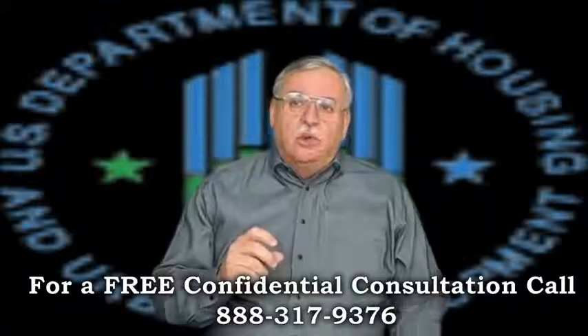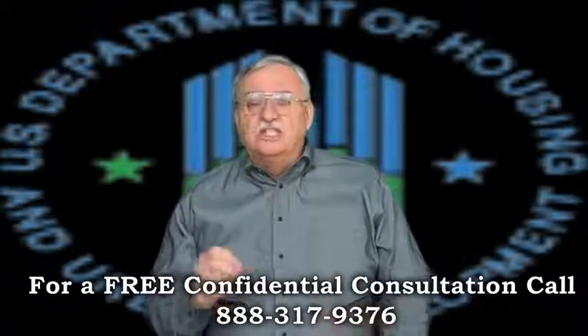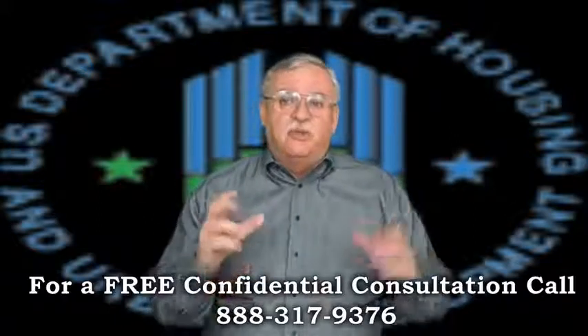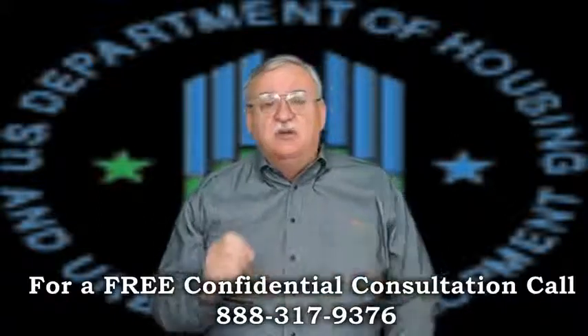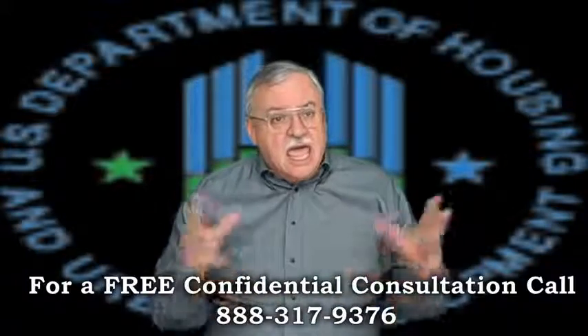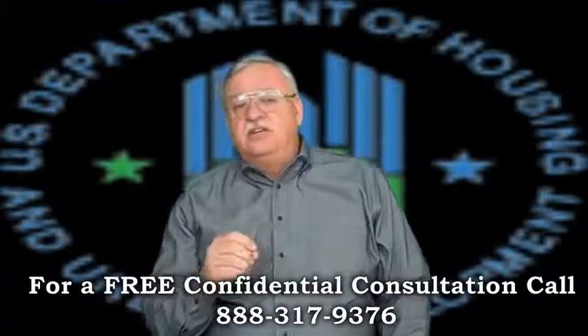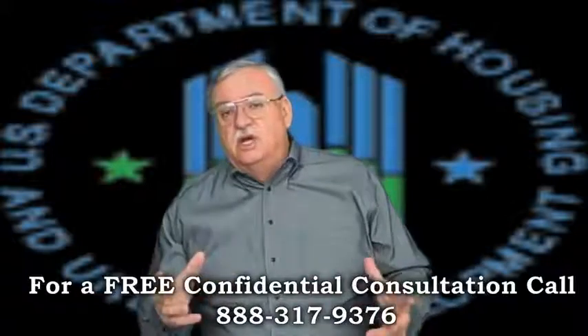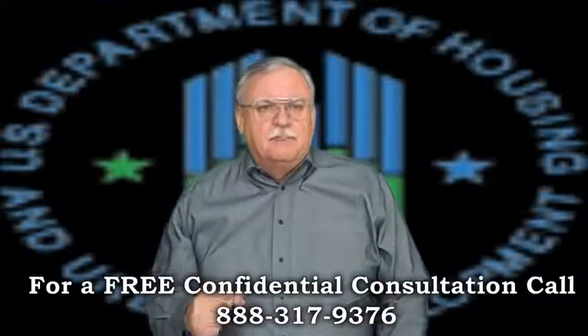The maximum the mortgager can receive in relocation assistance is $1,000, and FHA will only allow a 1% credit for the buyer's closing costs if it's a new FHA loan. FHA will also only pay up to $1,500 to clear a second lien, where most other short sales will cover around 6%.